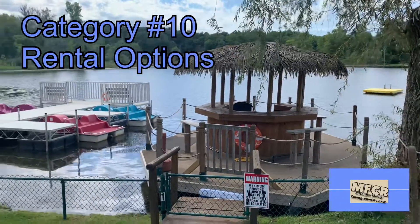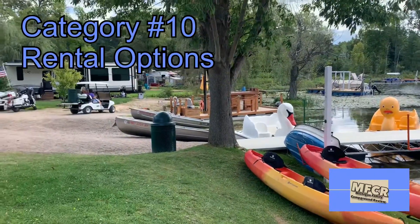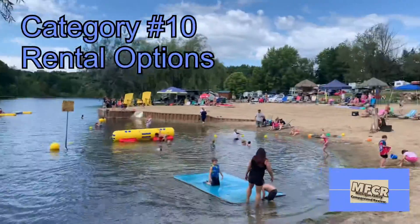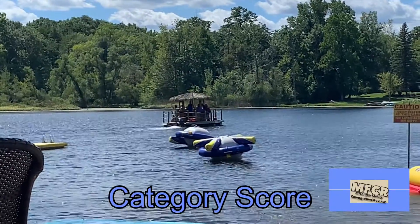There is a Tiki Hut boat for rent at $80 every hour and a half. There are also paddle boats, kayaks, duck and swan boats, and canoes available to rent to sail around in the big lake. So we give this a category score of six.